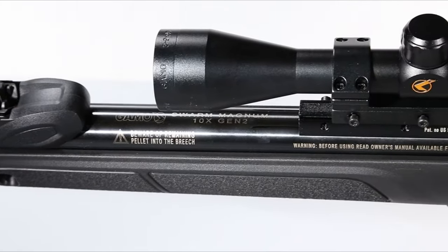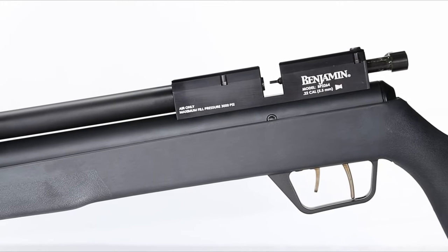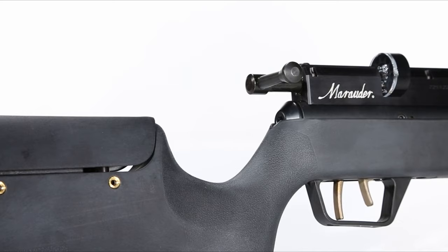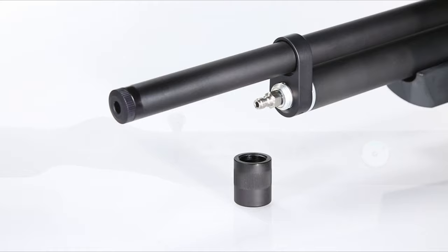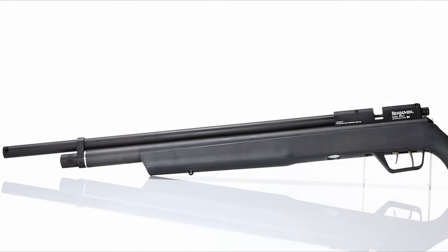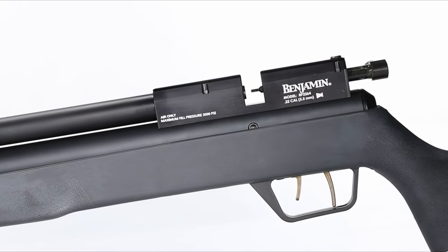So let's get started on number seven, the Benjamin Marauder Synthetic Stock PCP. The Benjamin Marauder .25 caliber air rifle is a powerhouse in the field, blending precision and stealth. Its PCP-powered system offers a smooth, quiet shot with virtually no recoil, ensuring that the loudest sound you'll hear is the pellet striking the target. This rifle is equipped with an adjustable, ambidextrous synthetic stock, making it comfortable to carry and shoot in any weather.